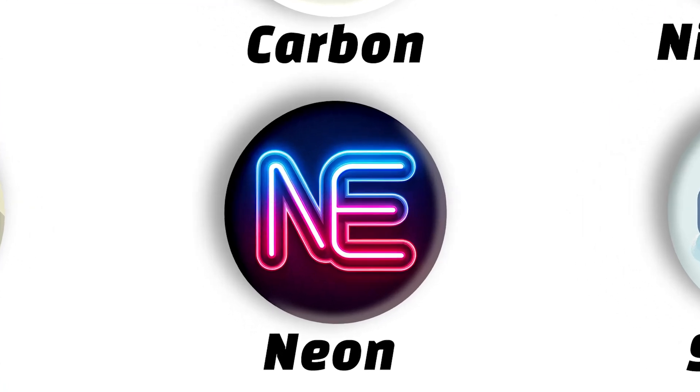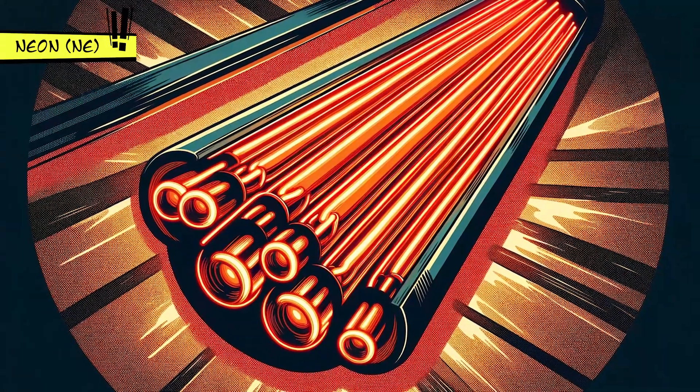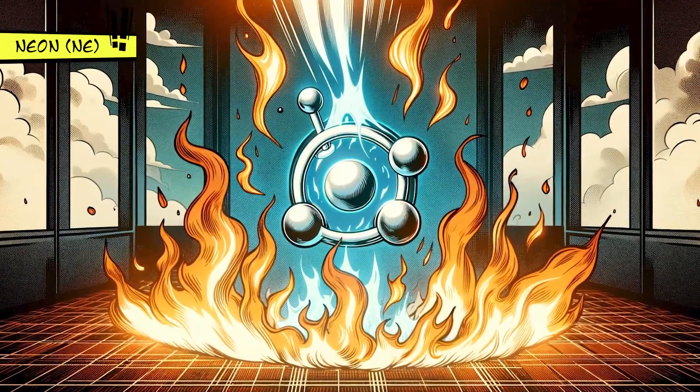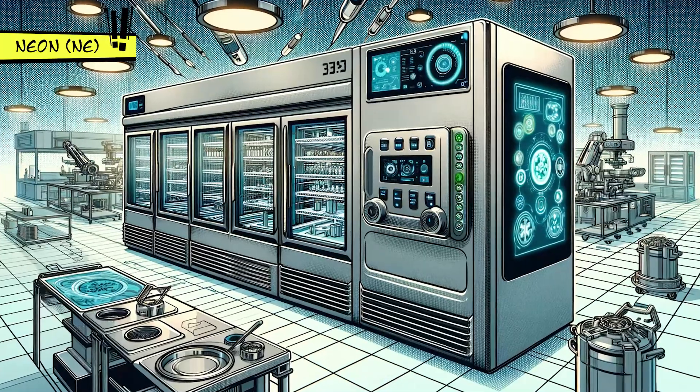Neon is the cool, glowing gas used in neon signs, giving off that iconic reddish-orange light. It's a noble gas, meaning it doesn't really like to react with other elements, and it's also used in some high-tech refrigeration systems.